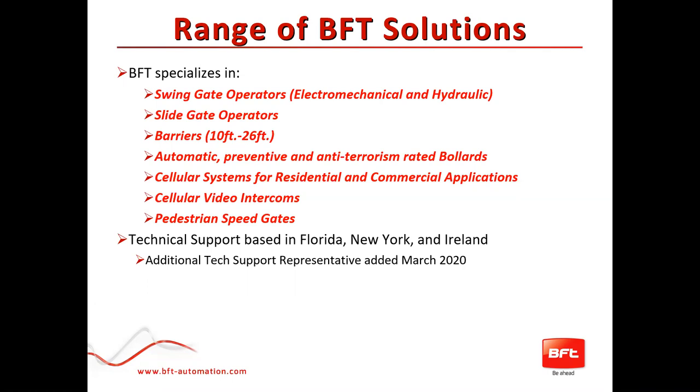We also do cellular systems for residential and commercial applications, cellular video intercoms, and more recently pedestrian speed gates, which we showed at Fence Tech in Salt Lake City this year. Technical support is really important. We have three to four guys based out of Florida, a guy up in New York, and for access control predominantly we have a large number of people based in Ireland. We did add an additional tech support representative in March 2020.